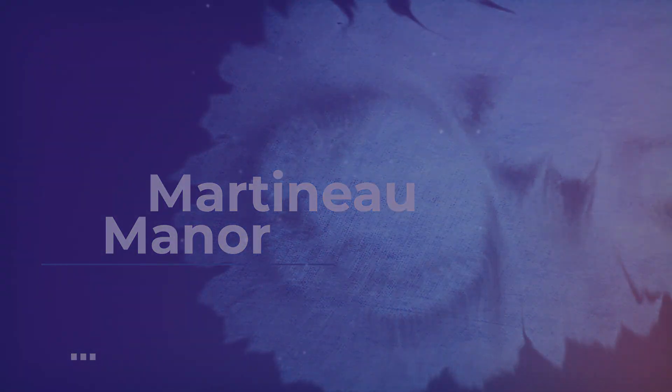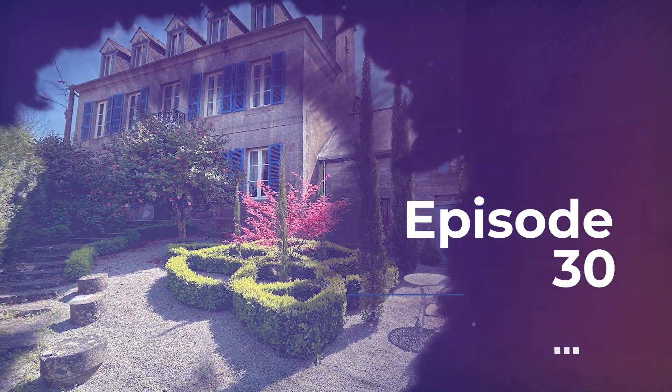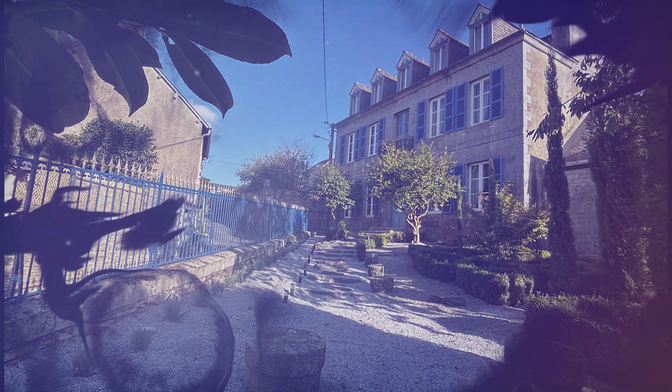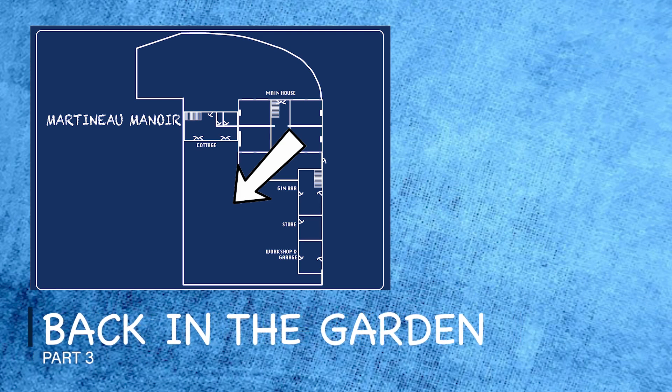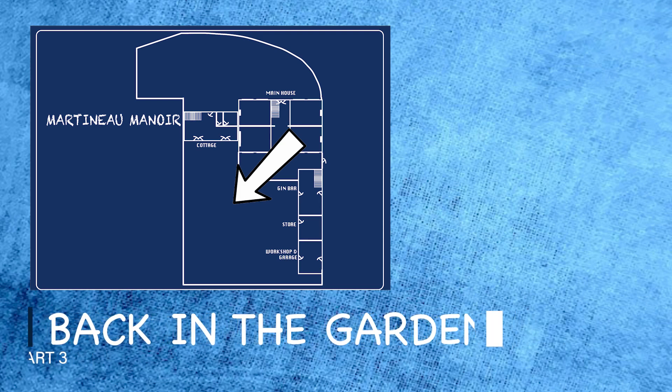Welcome to Martenu Manor and our journey to renovate this gorgeous building. This week we've been back in the garden getting everything ready before the spring flowers arrive.